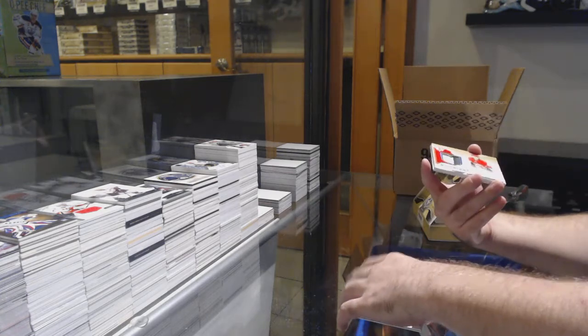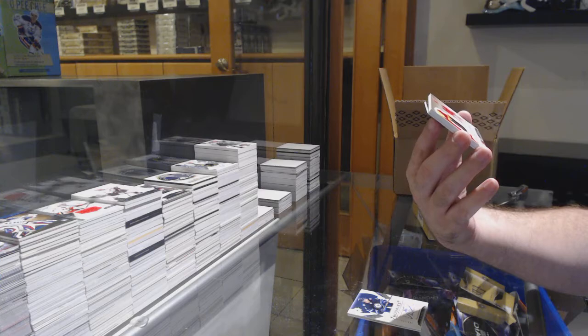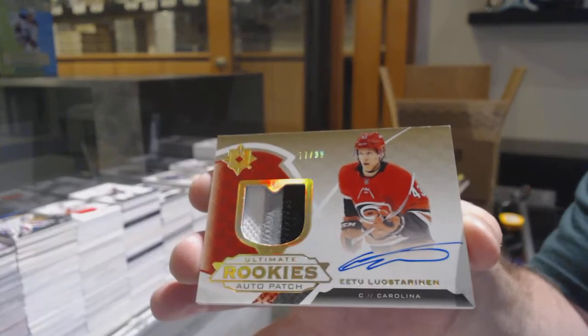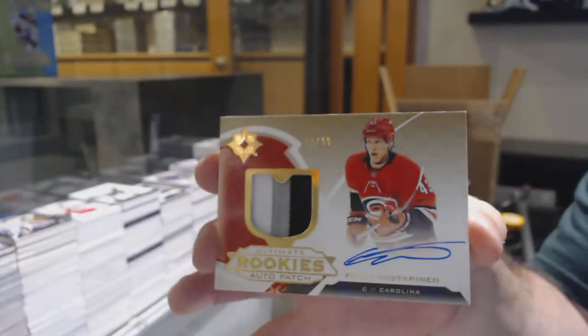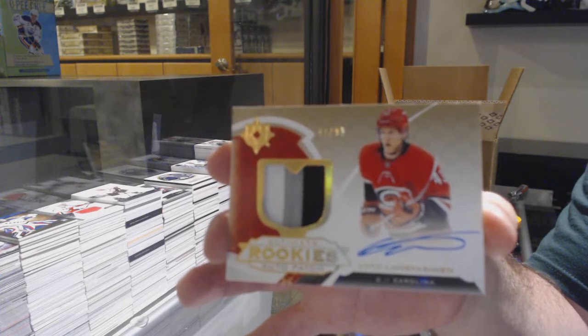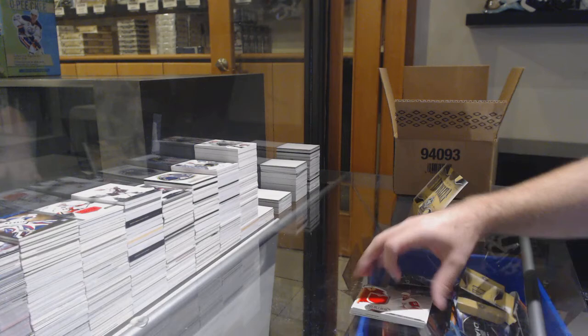For the Carolina Hurricanes, to 99, Ultimate Rookie Patch Auto — Loyce Reinen. Loyce Reinen to 99, Rookie Patch Auto. And a Zadina to 399 for the Red Wings.